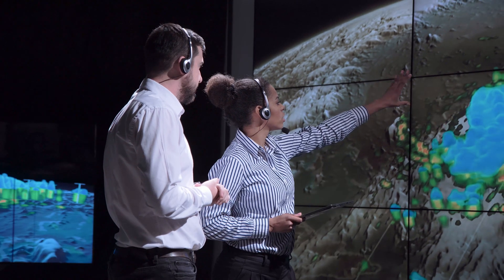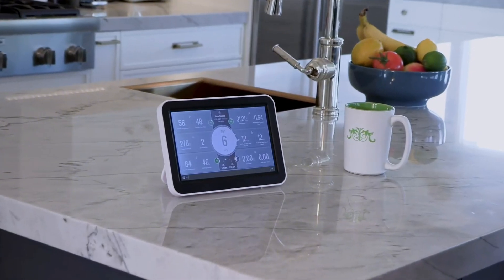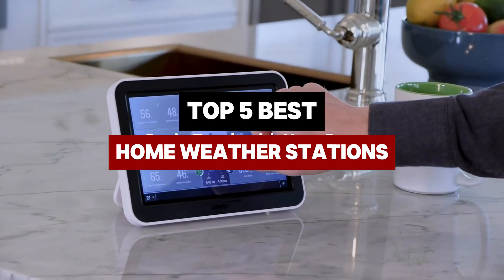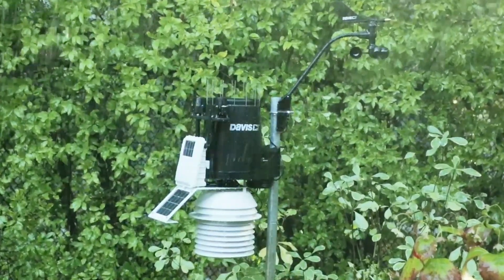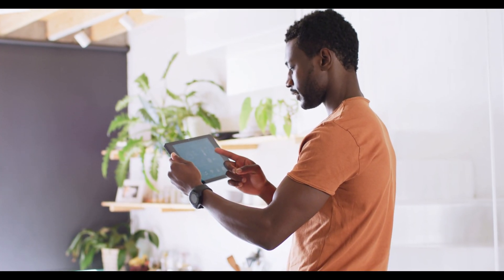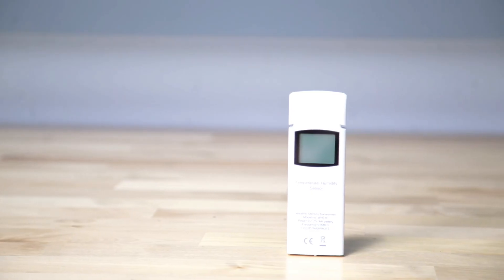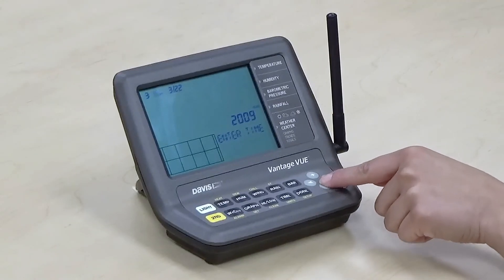Are you tired of unreliable weather forecasts ruining your outdoor plans? Imagine having the power to predict the weather right from your home. In today's video, we're diving into the best home weather stations that not only keep you informed but also empower you to make better decisions — whether you're a gardening enthusiast, a sports lover, or simply someone who enjoys the outdoors.